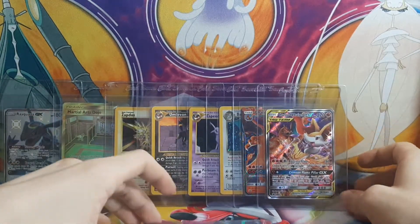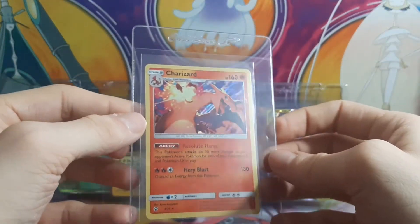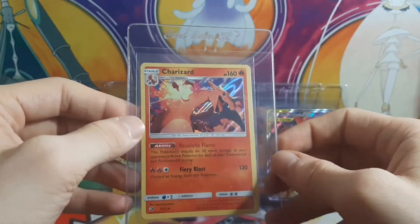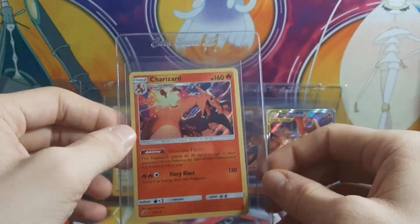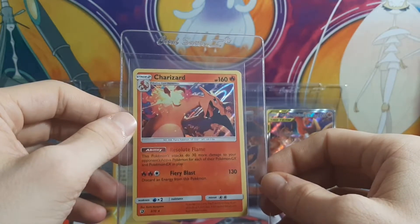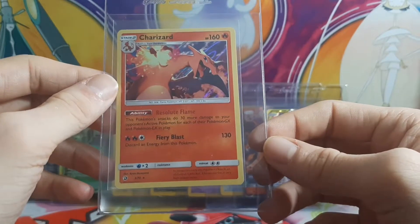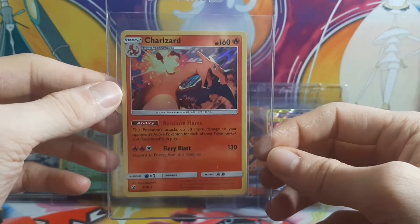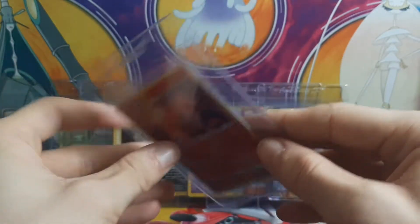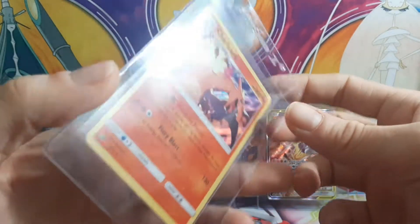Two cards left. This one is another Charizard — this one's from Dragon Majesty. I believe this was actually the first holo I pulled getting back into the hobby. So even if it wasn't in the best condition, I'd still want to get it graded. The centering looks to be a bit off for top and bottom, but it's a Charizard, so I still want to get it graded. Why not?